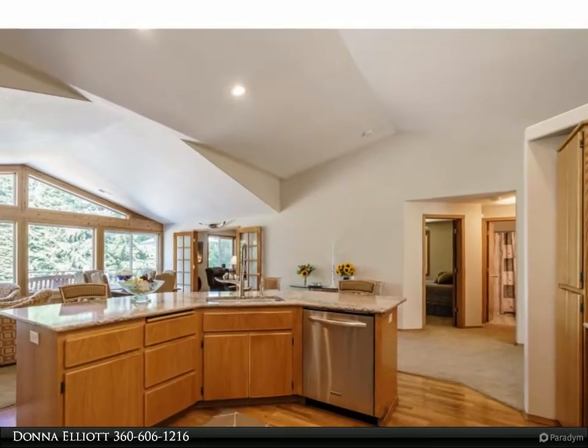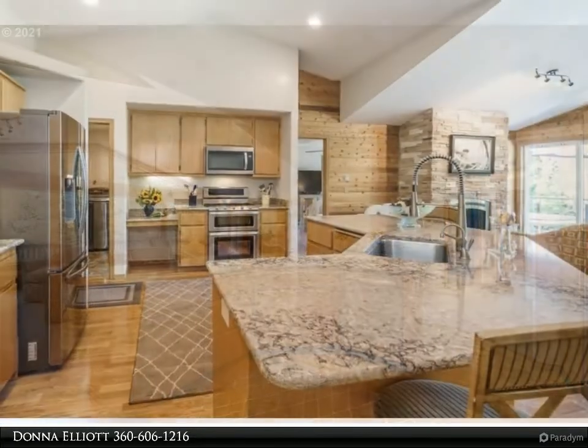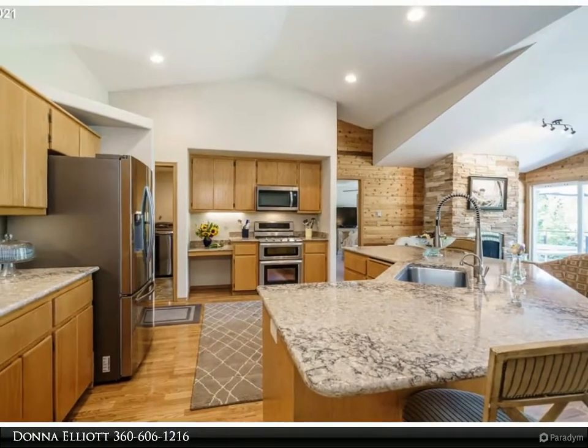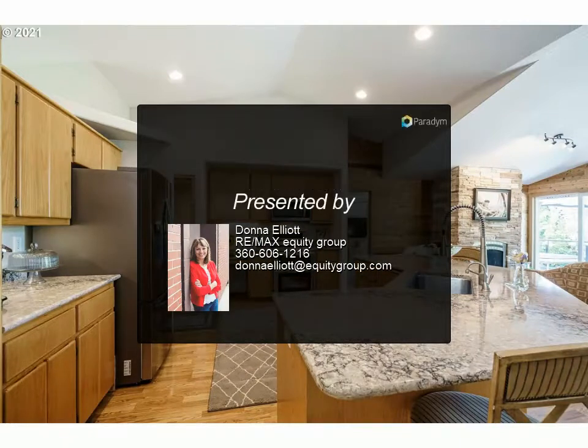Carport over concrete pad with power, self-starting generator just in case, and reliable internet. Pride of ownership shows — a perfect slice of heaven. For more information, review the details below or contact Donna Elliott at 360-606-1216.